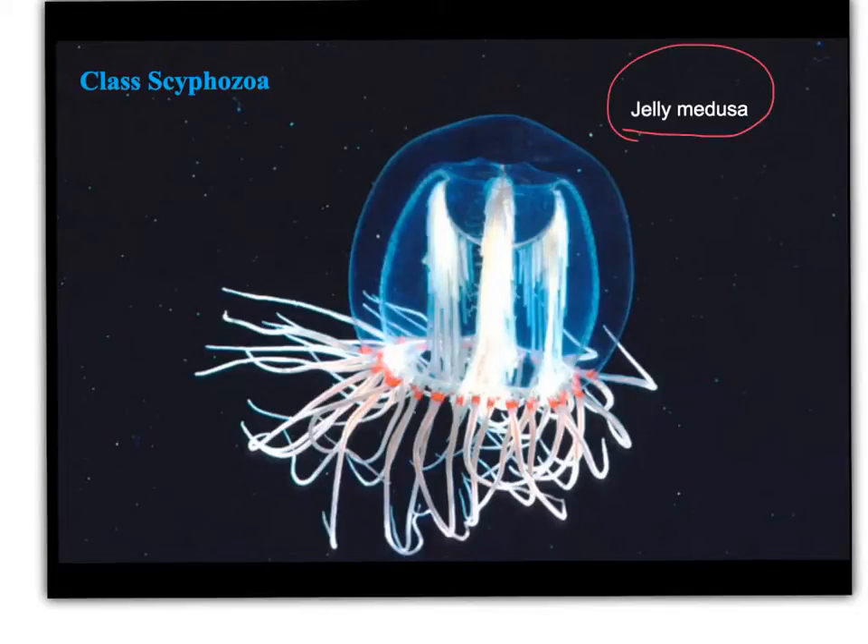We'll talk in a little bit about the cycling. One of the things that's obvious about the medusa of the Scyphozoa is that they have a really thick mesoglial layer between the epidermis and the gastrodermis. All cnidarians have a mesoglia, but in the Scyphozoans, the mesoglia is particularly thick in the medusa form.